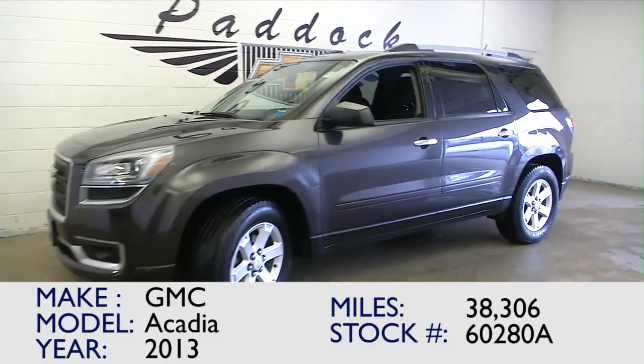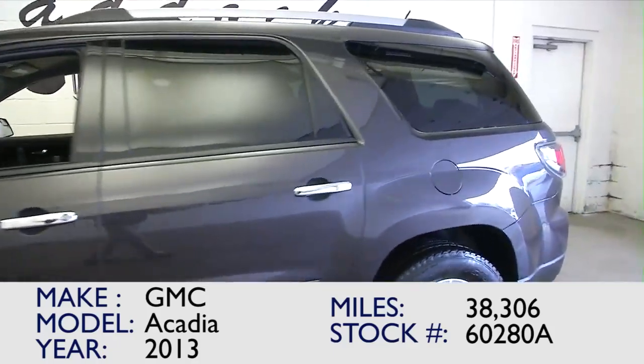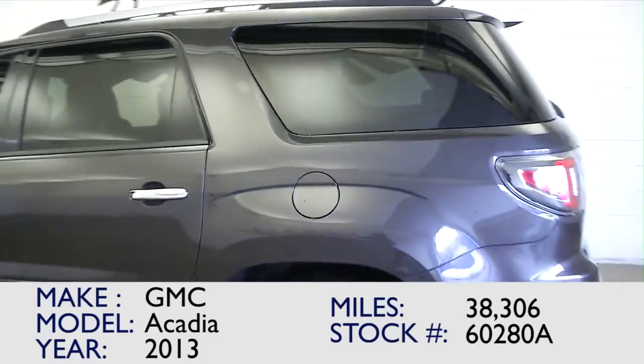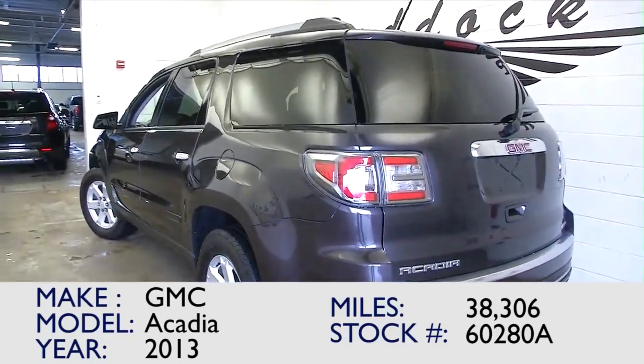You're looking at stock number 60280A. This is a 2013 GMC Acadia SLE. It has one previous owner, and this is a great vehicle.